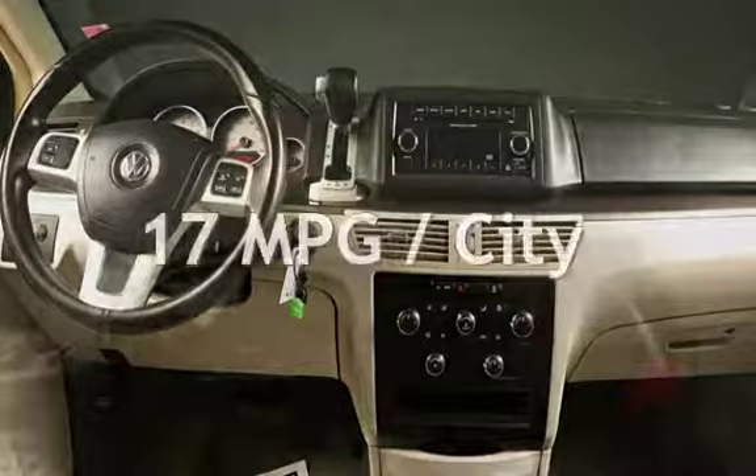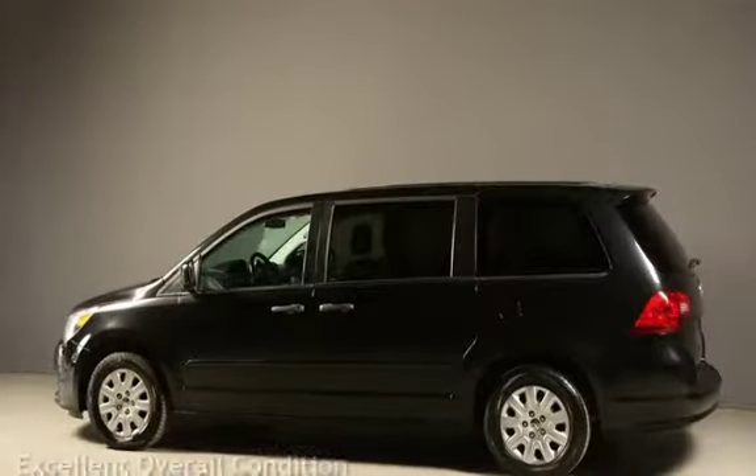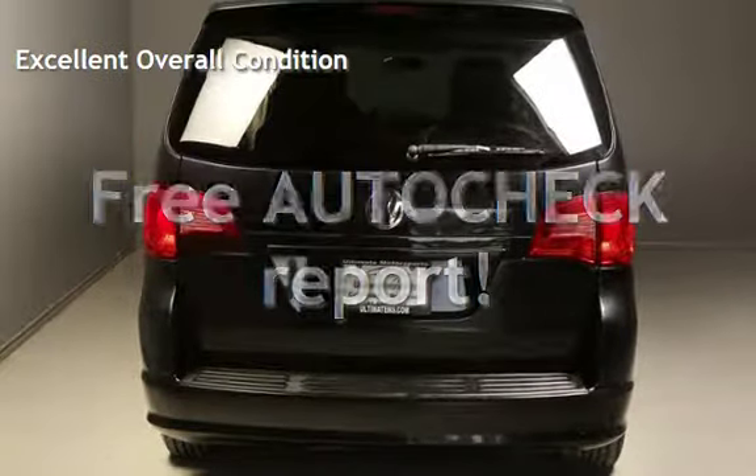Estimated fuel economy for this vehicle is 17 miles per gallon in the city, and 25 miles per gallon on the highway. This vehicle is in excellent overall condition. Ask to see the free auto-check vehicle history report.